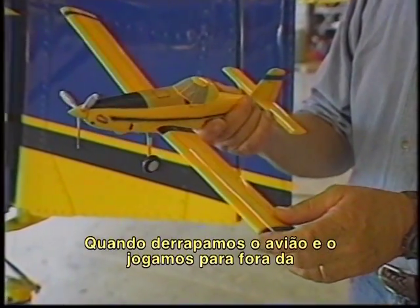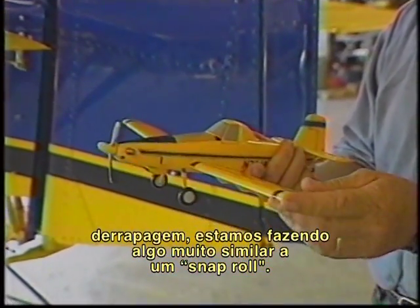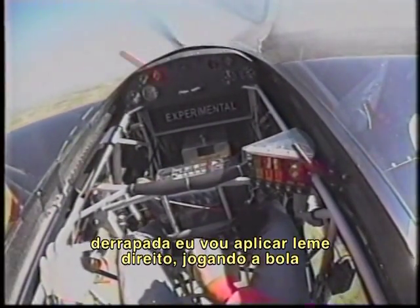When we skid the airplane and snap it out of a skid, it's very similar to the aerobatic maneuver called a snap roll. To show the correlation between a snap roll and a skidded turn stall, I'm going to come in with right rudder, sliding the ball way out, snap it, and around we go, back to level. You can see a snap roll and a skidded turn stall have the same results. I'm going to skid to the right, ball's out to the left, stall the airplane, around we go, back to level.